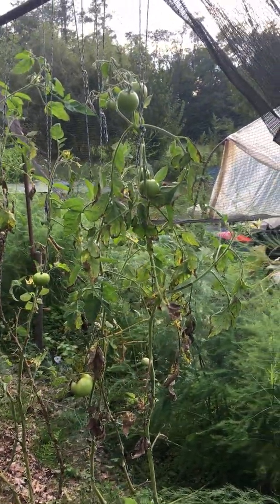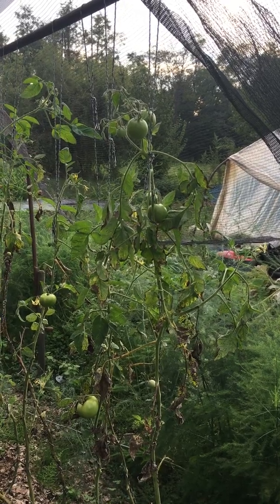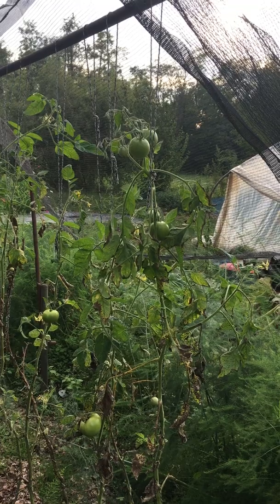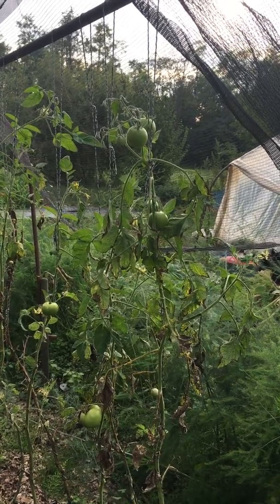Hi, Nando here from Carbon Zero. We're at the end of September and the tomatoes are at the end of their growing season, and I wanted to make a video to show you the progress of the trial.